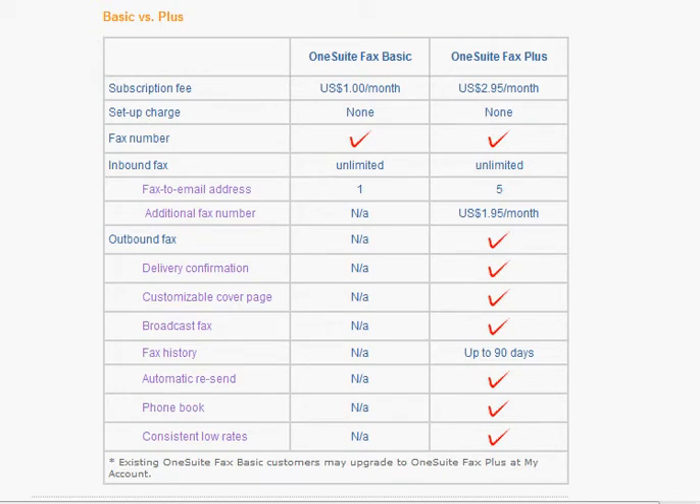Hey guys, this is Al, and today I'm going to be sharing with you my ultimate low-cost fax solution. Every now and again, I get a client who wants to send me their documents using a fax machine. They feel more comfortable with that.